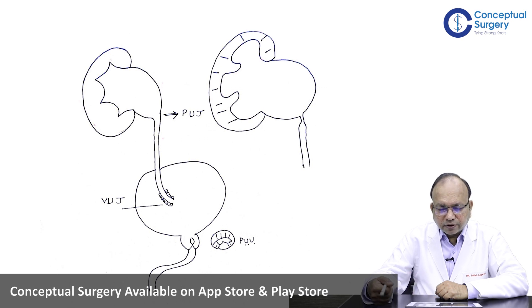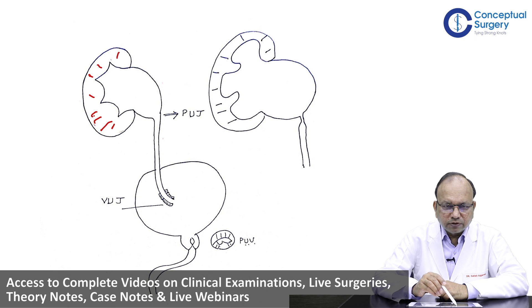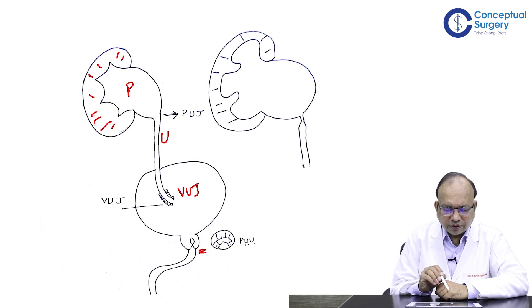Looking at the urinary tract comprising of the kidney which has its cortex — the solid portion — the pelvis, the collecting bag of the kidney, and then the PU Junction or the Pelvi-Ureteric Junction and the VU Junction or Vesico-Ureteric Junction. Lower down you have the posterior urethra and a very important condition where a congenital obstruction can occur is at the posterior urethra, called posterior urethral valves or PUV.